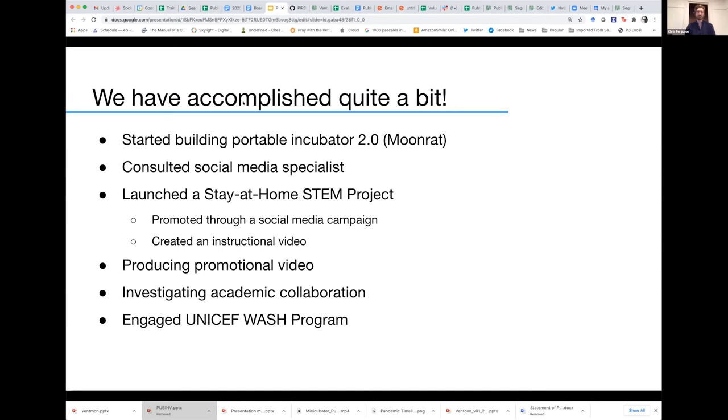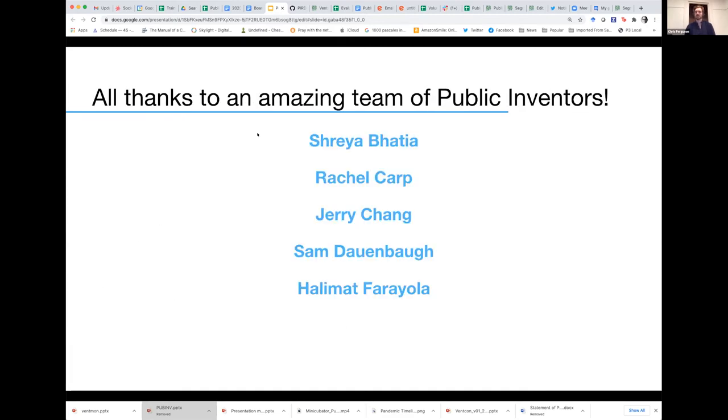All of this is thanks to everyone within Public Invention and the public volunteers who've really been helping with this project. Shreya was here before me and was really helpful in generating a lot of the initial social media content and doing outreach. Rachel has also been very helpful doing research and pushing for social media engagement. Jerry has been our lead videographer and incredibly helpful. Sam was one of the original creators of Moonrat, and that has been handed off to Halima, who has done a great job contributing.